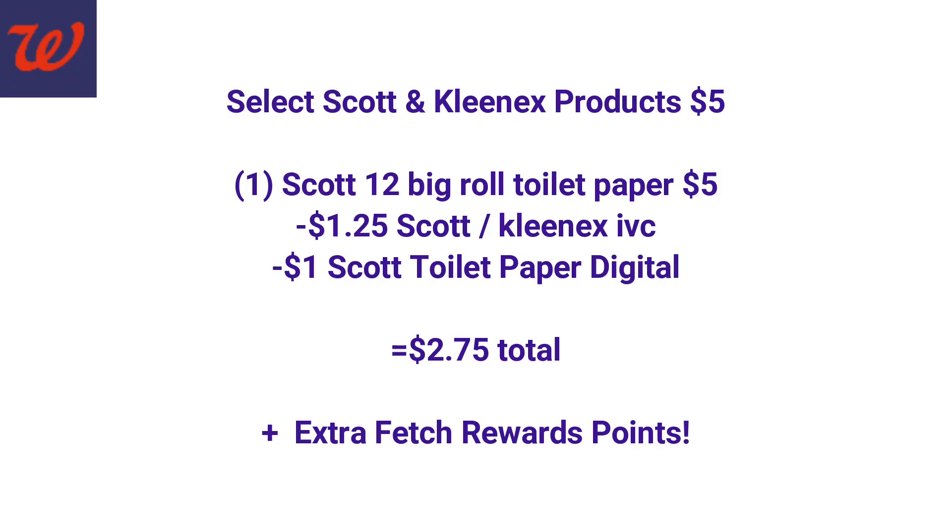Select Scott and Kleenex products are not going to be on sale; however, we do have that $1.25 Walgreens IVC monthly coupon, which is getting ready to run out at the end of February. If you need to stock up on Scott products, this is a great time. We also have digital coupons for Scott and you can print coupons from scottbrand.com. Grab one Scott 12 big-roll toilet paper for $5, use the digital coupon and the Walgreens monthly coupon, and we'll pay $2.75 plus earn extra Fetch Rewards points.